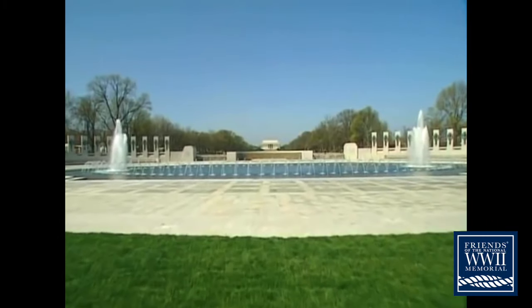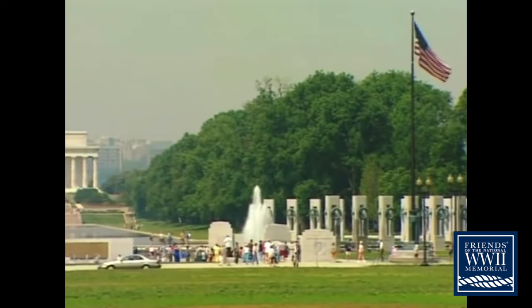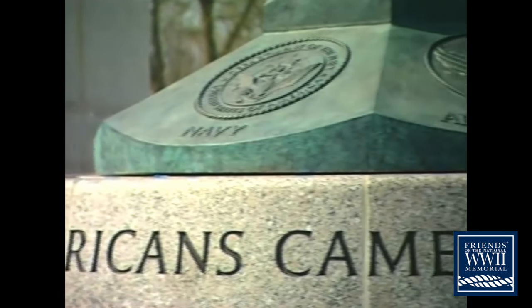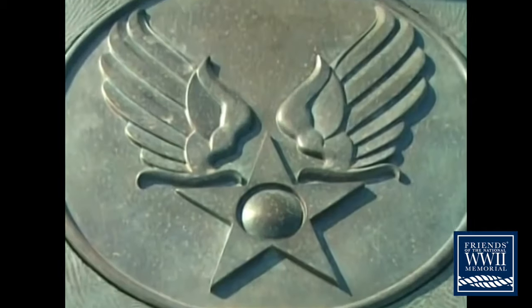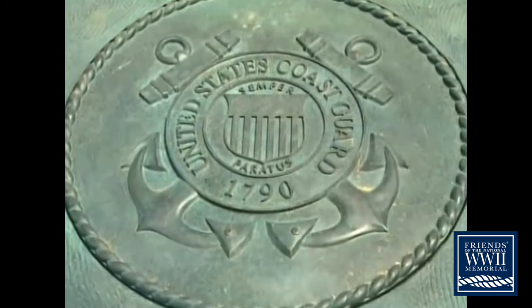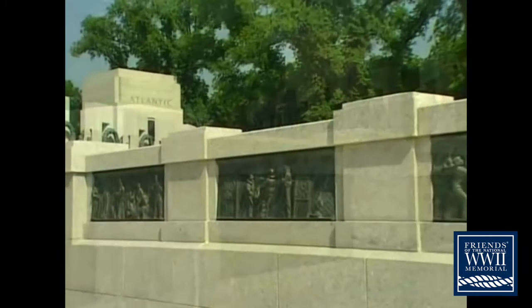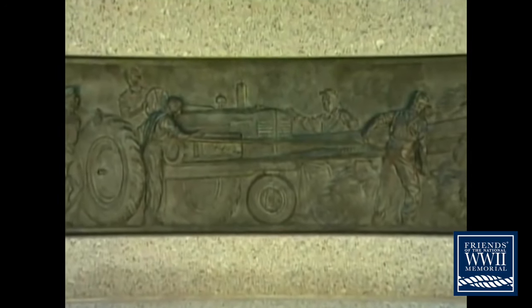We'll enter by the ceremonial walkway that leads from 17th Street. To your left and right, you'll see flagpoles. The base of each flagpole bears an inscription and the seals of the military services and merchant marine. Set in the balustrades to your left and right are 24 sculptured bronze panels by Raymond Caskey, whose studio created all the sculpture for the memorial.